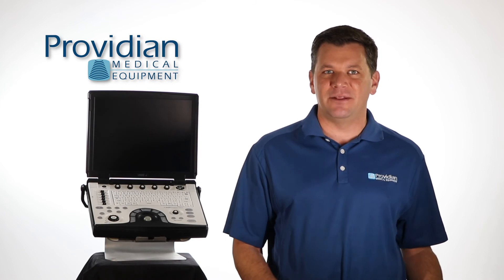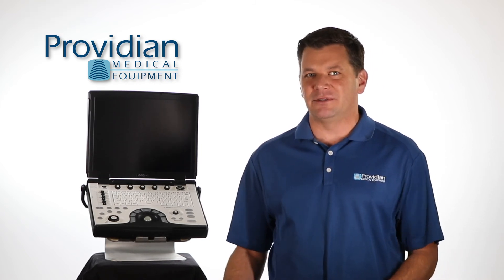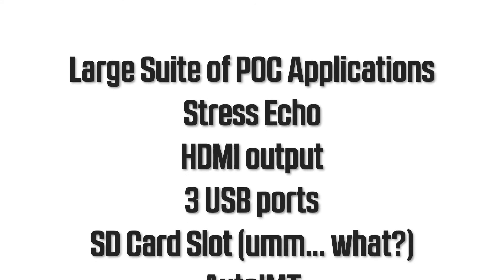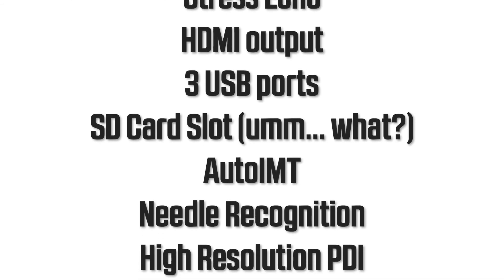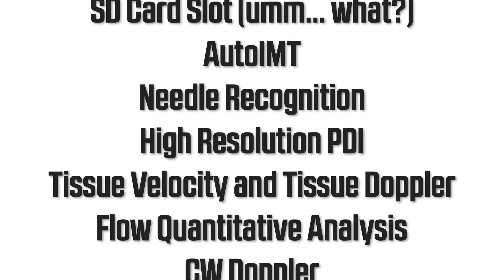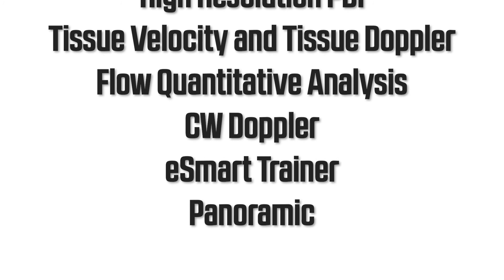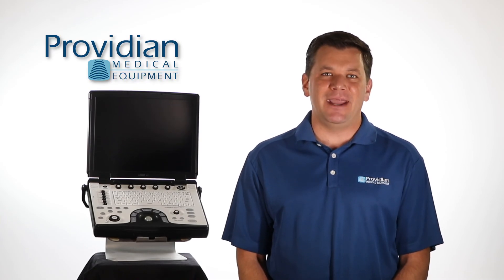Let me highlight some of the key technologies you'll find in the system — some new, others improved over previous versions. This includes a large suite of point-of-care applications, stress echo, HDMI output, three USB ports, an SD card slot, auto IMT, needle recognition, high-resolution PDI, tissue velocity, tissue doppler, flow quantitative analysis, CW doppler, eSmart trainer, and panoramic.